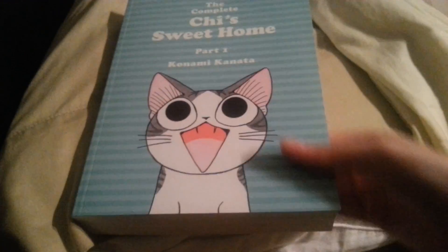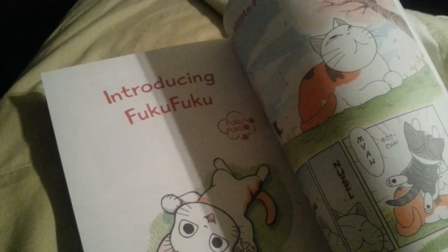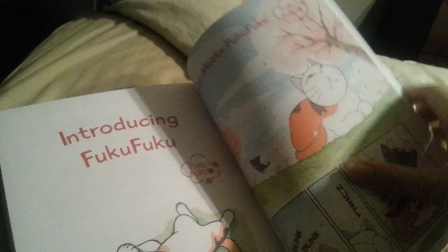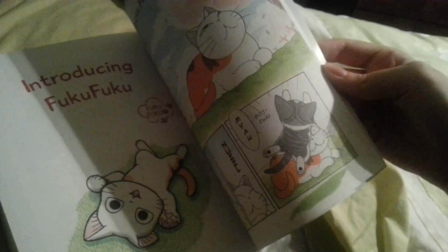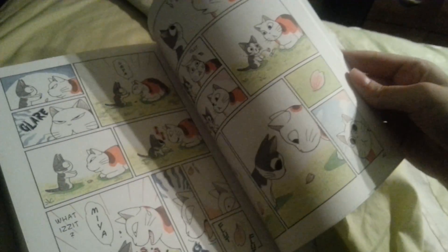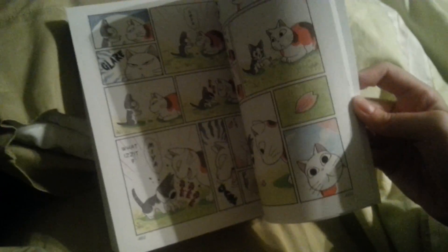There was also a really cool other thing they had in here — I guess I could show this one. It's called Introducing Fuku Fuku, I think that's what it's called. There's just a little manga section here, and I think it's supposed to be another series by the same person who made Chi's Sweet Home.